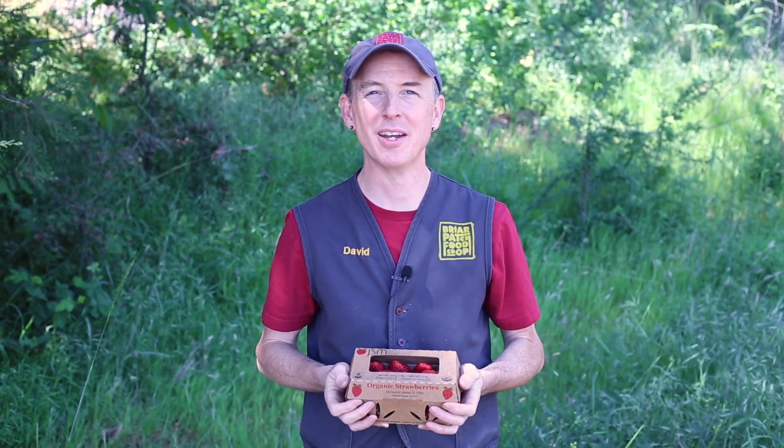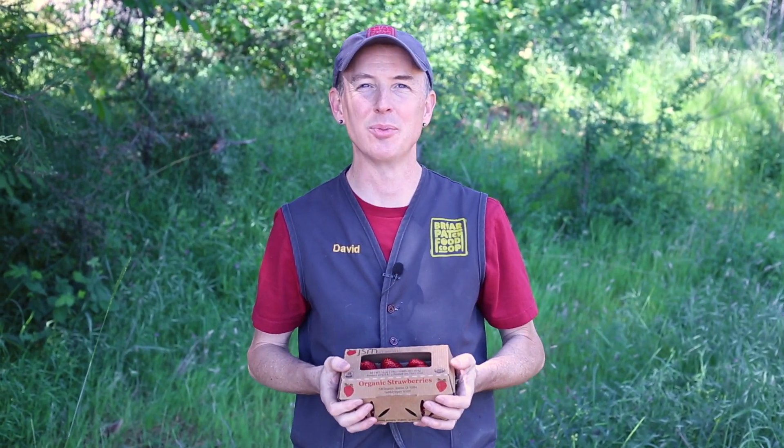Hi everybody, I'm David Benson, your co-op produce manager, and I want to talk to you about our spring produce update.